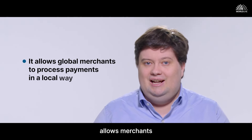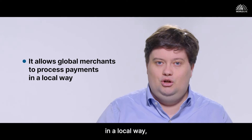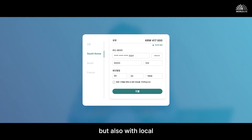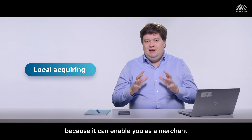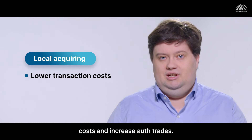Worldline Global Collect allows merchants who are global by nature to process payments in a local way — be it through local alternative payment methods, of which we have over 150, but also with local acquiring in many different regions around the world. Local acquiring is really important because it can enable you as a merchant to get lower transaction costs and increased auth rates.